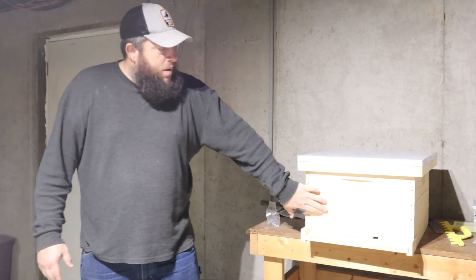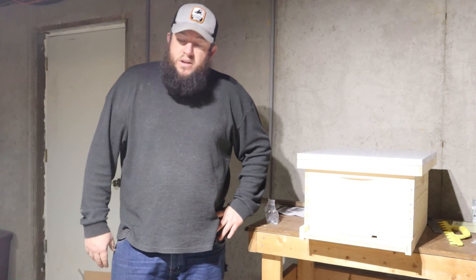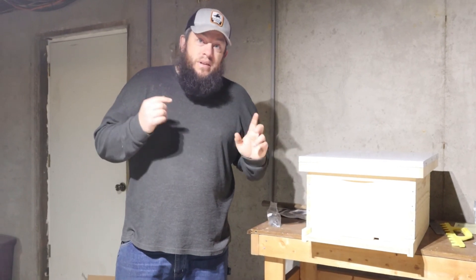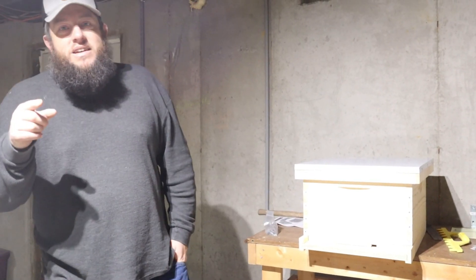One of the things I will do is probably paint this hive in the next couple of weeks and get the frames built, so the next time you see it that's what we'll be doing. I'll probably actually be working on a second hive at that time as well. Thanks for coming along with us today — we'll see you next time.